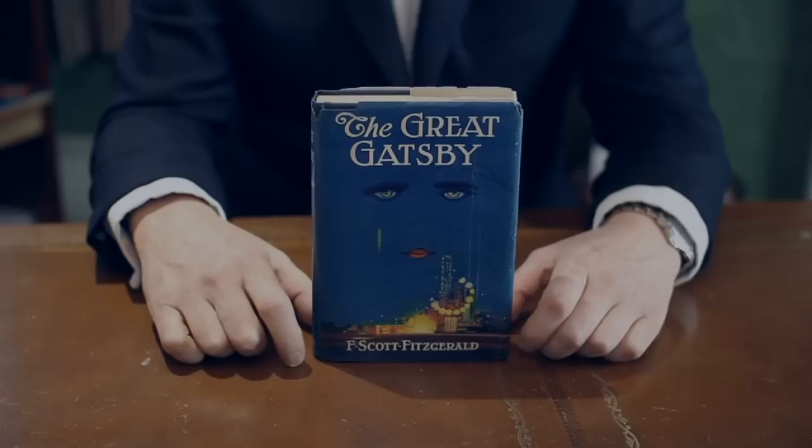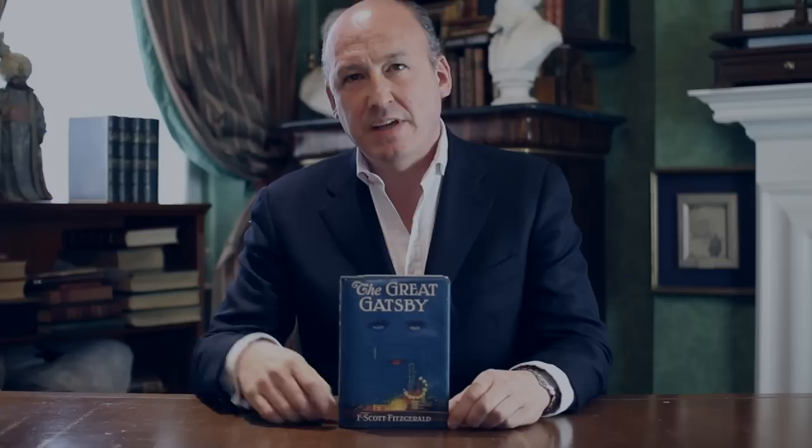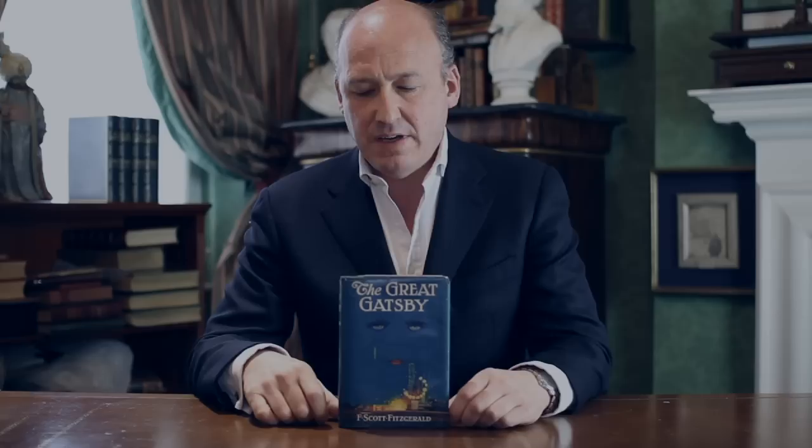The two eyes of the cover are echoed in the book by the two eyes of the oculist watching down from a billboard over the inhabitants of the book. But the character is different on the jacket — it's a female face, and it's also reminiscent of Daisy's face that haunts Gatsby in his quest to win her back.